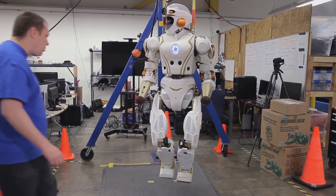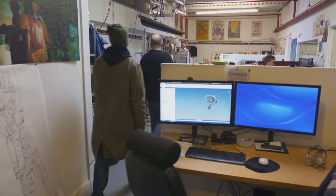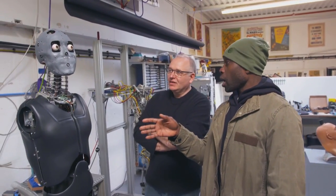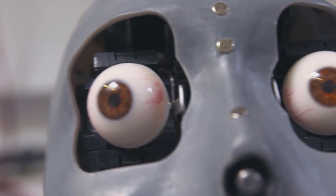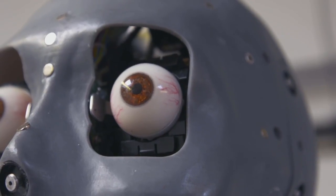On Mars, it doesn't matter how robots look, but to be taken seriously on Earth they need to be as realistic as possible. I'm being shown Engineered Art's newest project — this is Mesmer. Mesmer already looks very different to Robothespian. Mesmer is about making robots that are very like people — recreating celebrities, recreating scenes from movies.